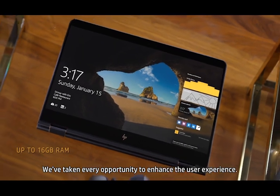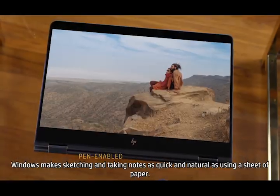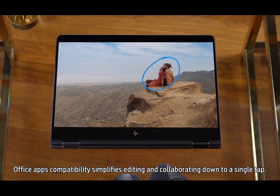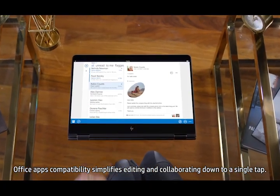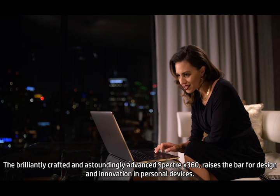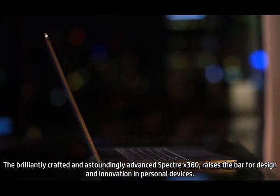We've taken every opportunity to enhance the user experience. Windows makes sketching and taking notes as quick and natural as using a sheet of paper. Office apps compatibility simplifies editing and collaborating down to a single tap. The brilliantly crafted and outstandingly advanced Spectre X360 raises the bar for design and innovation in personal devices.